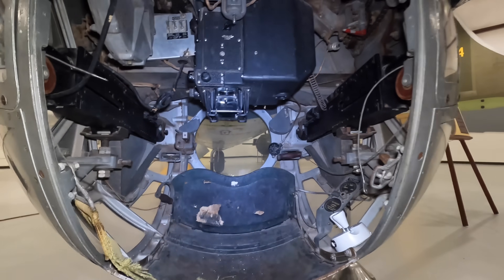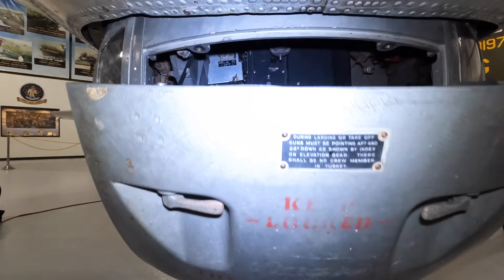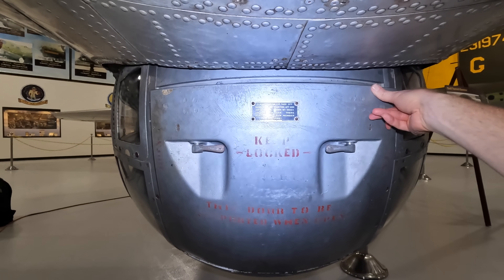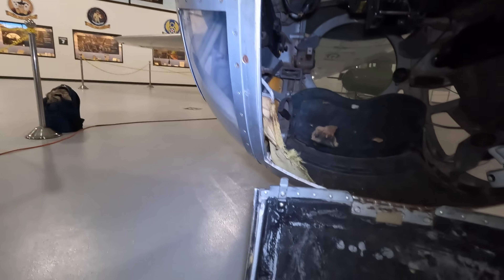Often these flights would last many hours and there was no on-board toilet, so the crew would open the bomb bay doors and relieve themselves out there. But as you may have noticed, this ball turret was directly behind that, so it would get a nice coating of — well — morning tea.